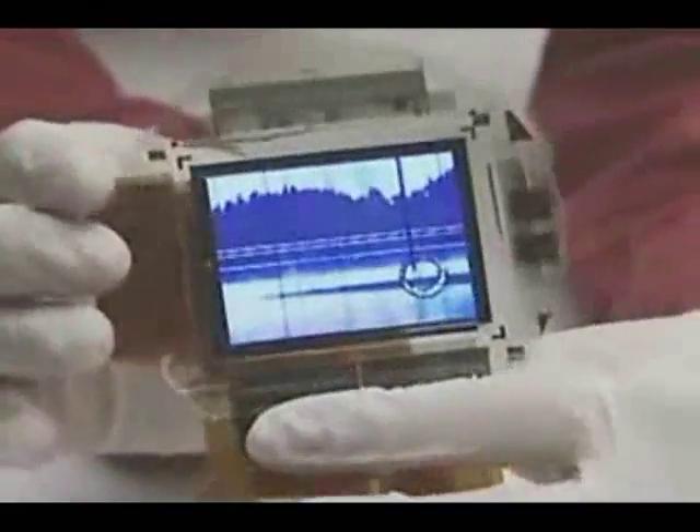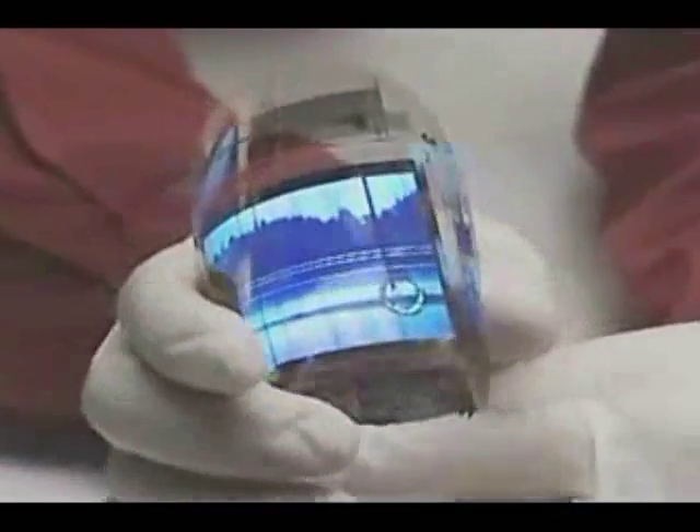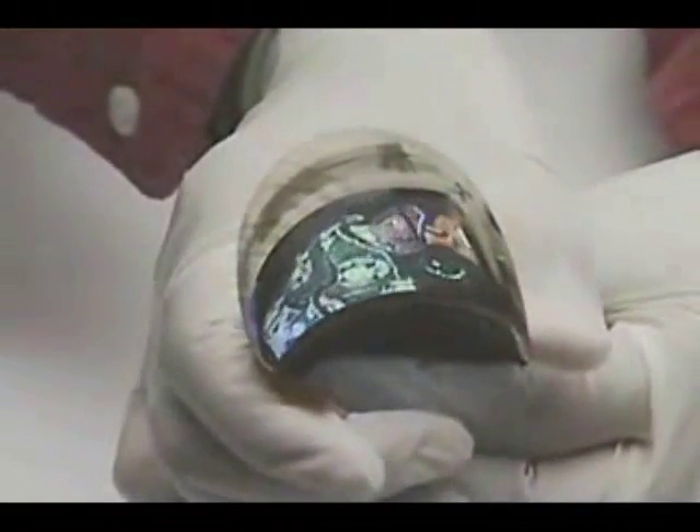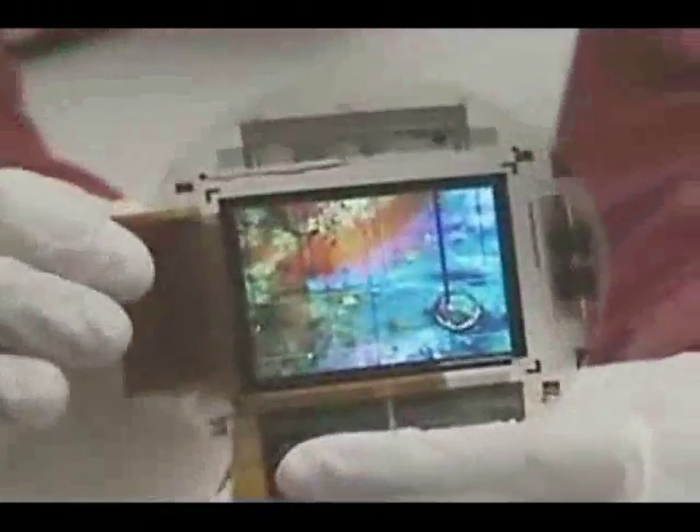Building the screen on flexible plastic instead of glass introduces some problems, such as keeping the various layers inside the screen aligned and working while the panel is flexed. Look closely and you'll see some glitches on this screen, but it's still a work in progress.